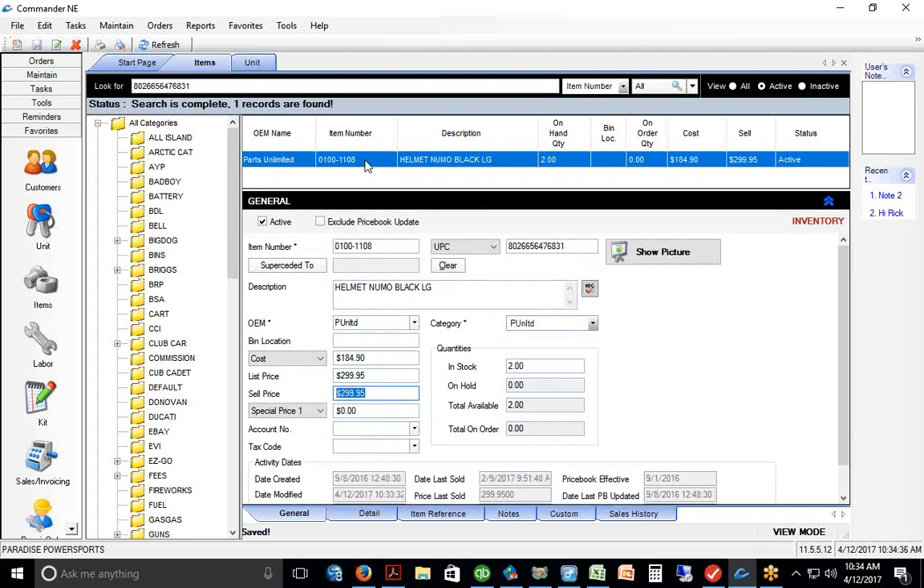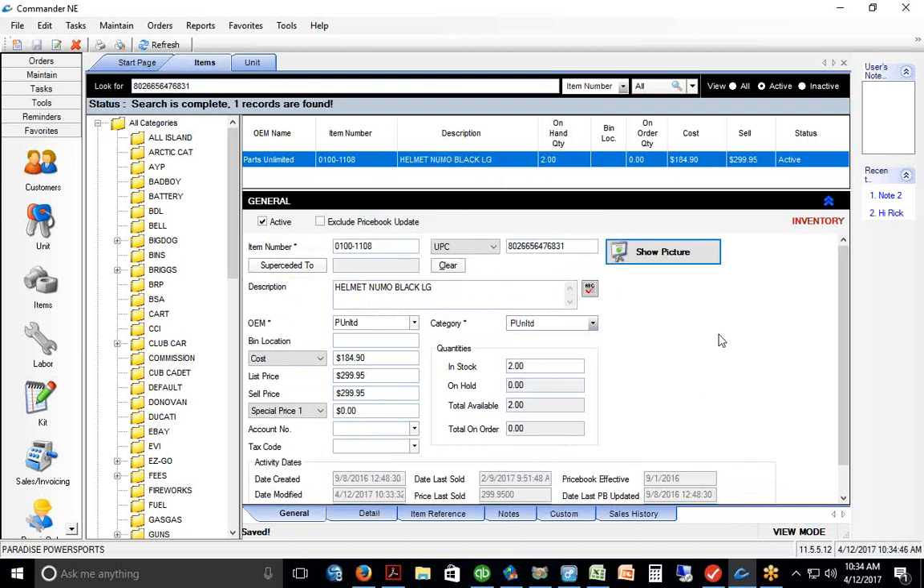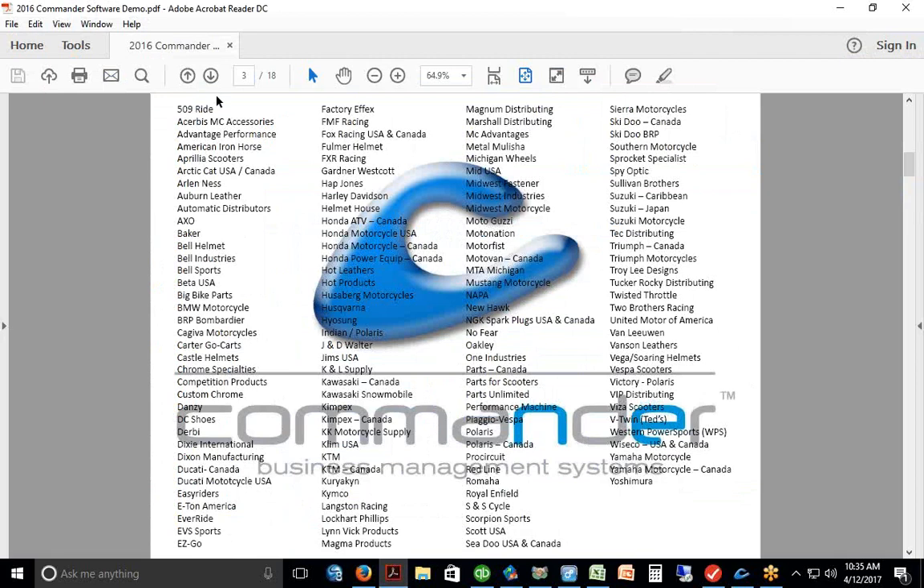You can right-click and print a barcode label. Commander is fully integrated with barcoding. Parts Unlimited provides barcode labels when they ship product, and a lot of what they send already has a barcode on it. If it already has one, the price book has the UPC code so you won't need to print your own label — just scan the existing label on the product.